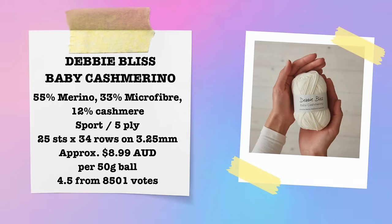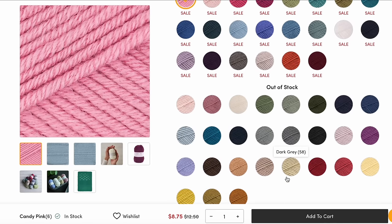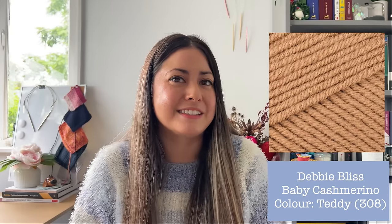Debbie Bliss Baby Cash Merino comes in 50g balls at $8.99 AUD, and is sitting at 4.5 stars from 8,501 votes on Ravelry — another really popular one. It has fabulous colours available; in particular I really like a camel colour because the person I'm knitting for has requested a neutral, but I'm currently craving a little bit of colour beyond the creams and greys. Looking at the comments, even though it has a high rating, there are some issues pointed out.